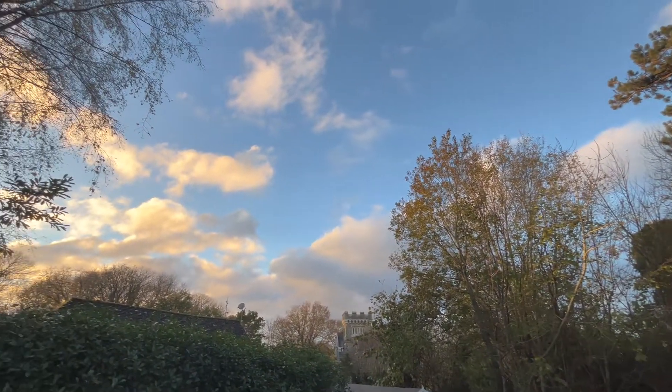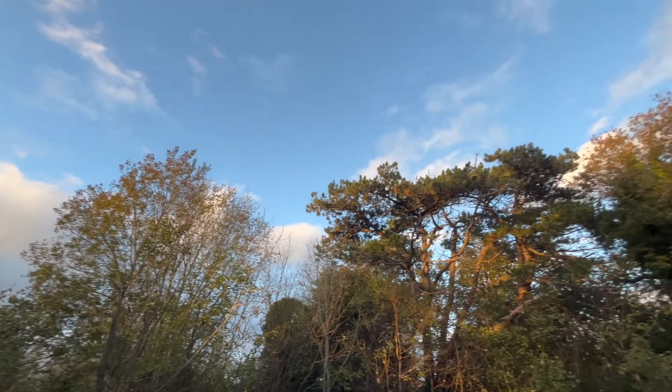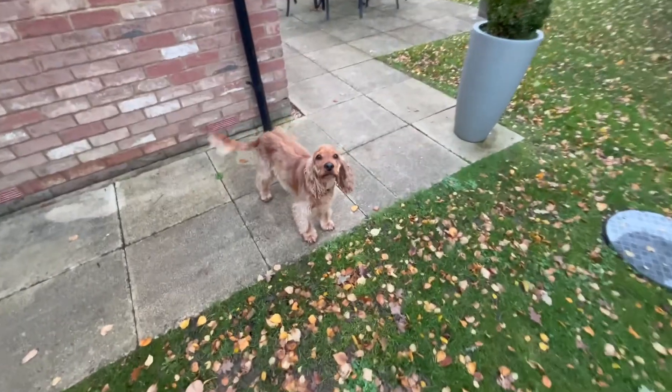The weather says it's gonna be clear tonight, so far it's looking pretty good, which I'm happy about.